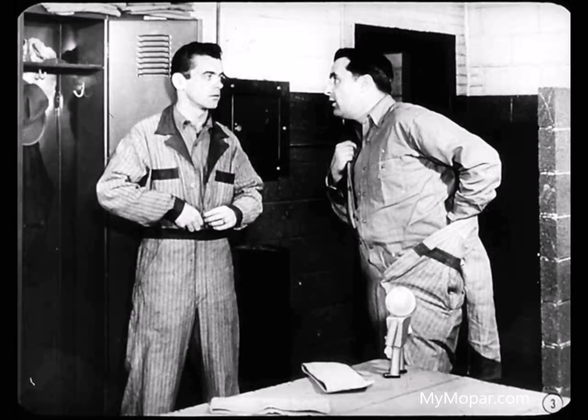Say, I wonder what Paul's got up his sleeve. Said he wanted us to wait around till he got here. He did mention something about transmission.